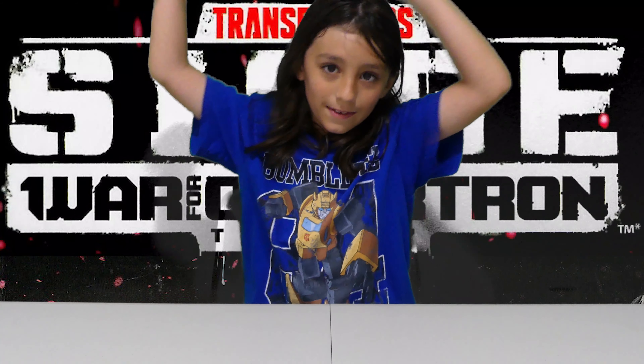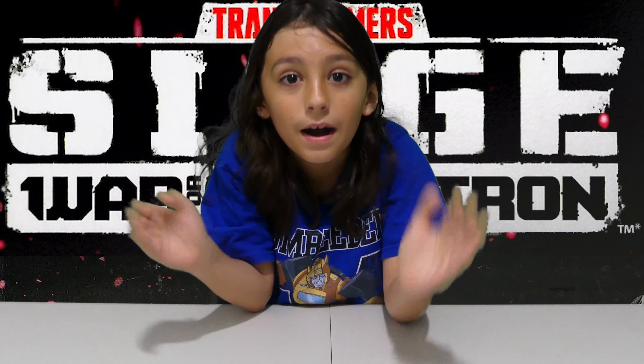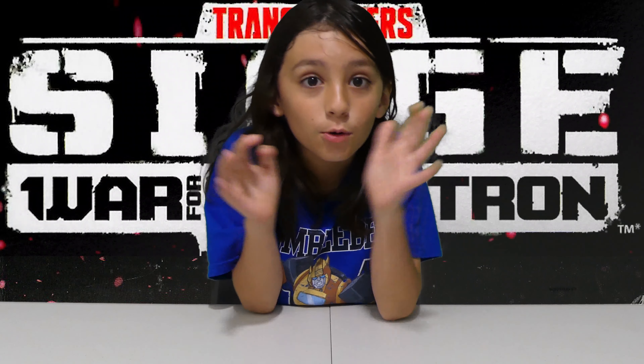Hey guys, it's Dive Supreme. Today we have a surprise toy box that we're going to be unboxing and I don't know what it is.